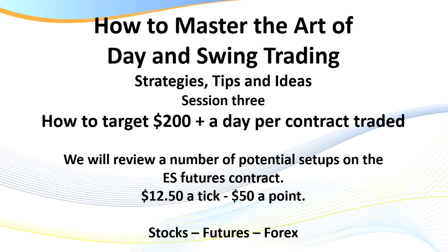Hello traders, it's Samurai Trader here. Welcome to this video recording: how to master the art of day and swing trading. As always, my videos are all real and unedited — I don't run to a script. In today's video I'm going to be giving you a whole lot of tips and ideas on trading, specifically looking at the ES futures contract. However, all the setups and ideas are applicable to any market — stocks, futures, or Forex.